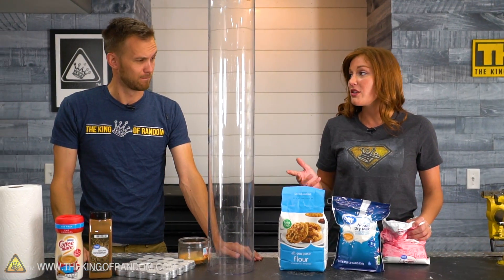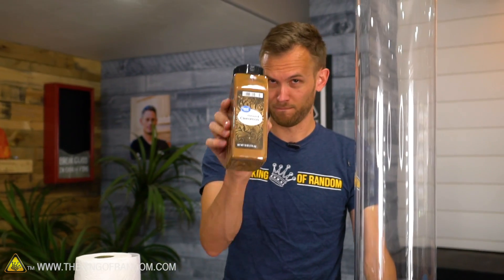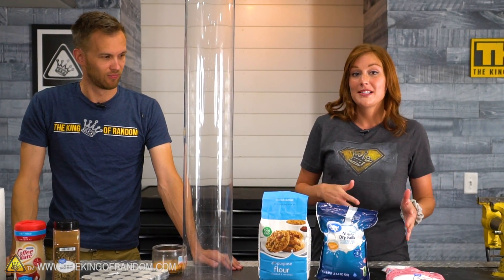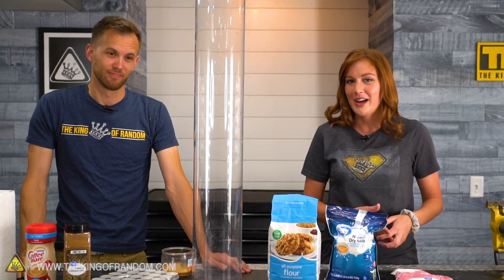We've actually shown you some things on this channel that burn incredibly well, namely powdered sugar and cinnamon. I have heard of different things that you can use at campfires - you throw a handful in the fire, it causes a little bit of a fireball. This was first brought to my attention by my older sister, who was the first person to teach me that it's fun to throw things in fire.